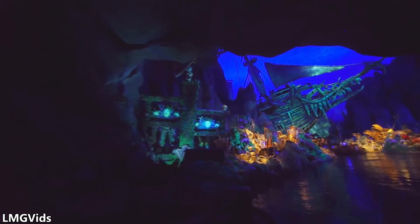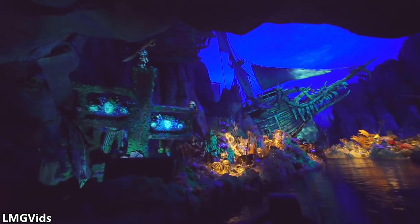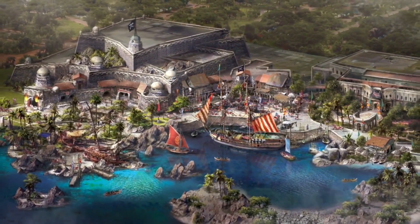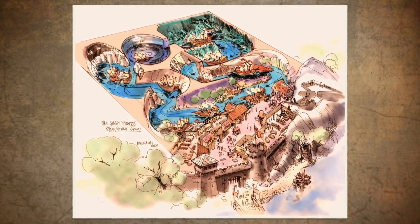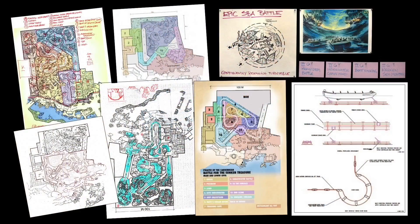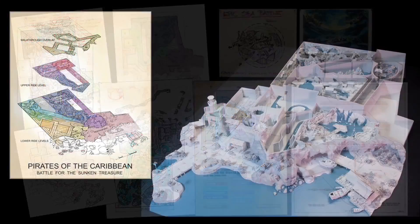Keeping with the style of the original attraction, Battle for the Sunken Treasure would seek to match its scale and level of detail, but in its own unique way. Originally, the ride was to include large ships on motion bases holding up to 60 passengers each, but this was later altered in favor of many smaller boats utilizing an ingenious ride system.